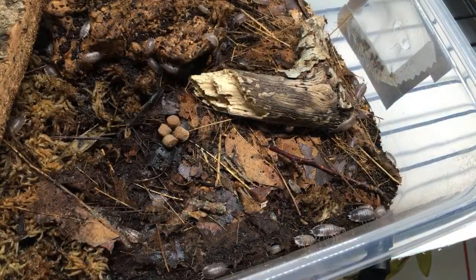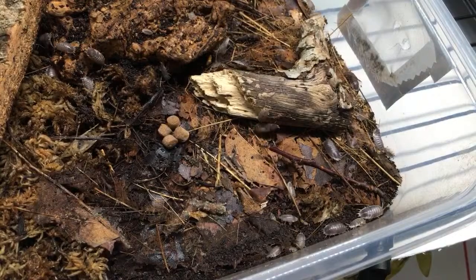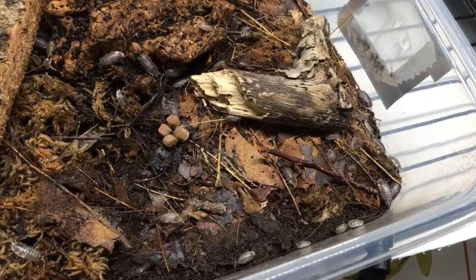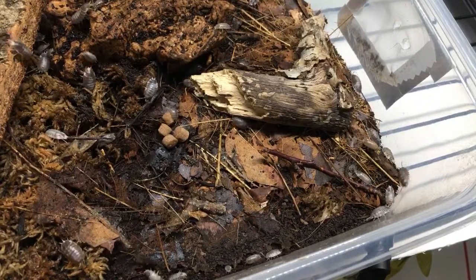If there aren't isopods on that food within one minute I will be very surprised - in fact I expect them sooner. And there's the first one right there.